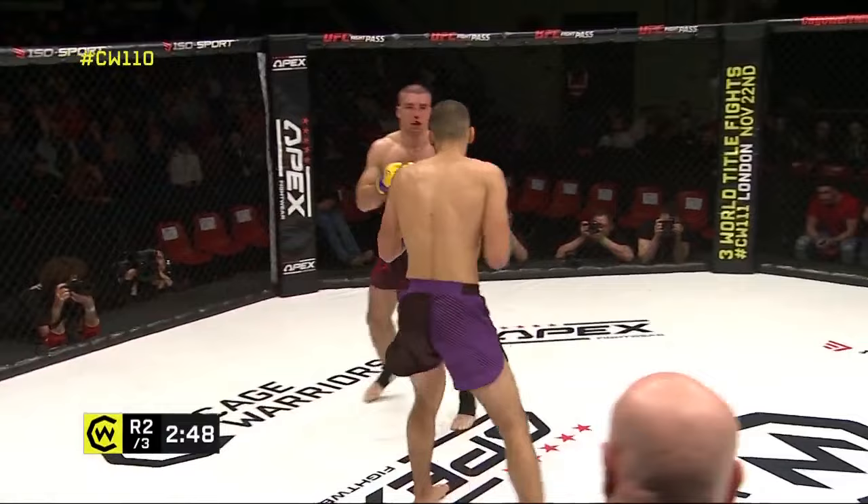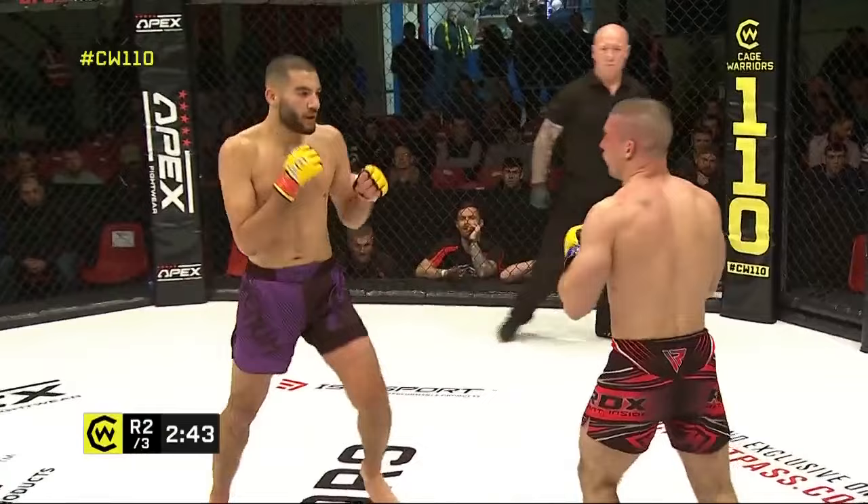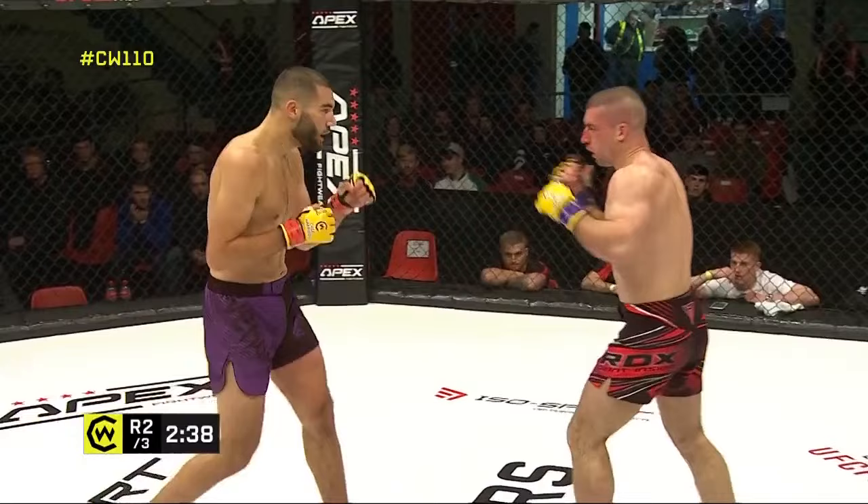Roitina trying to sling a big uppercut there, but way, way short. That kick to the eye doesn't look to be troubling him too much where he was caught in the first round — I think it was just the sting of the impact rather than any actual damage. Tries the hook kick.